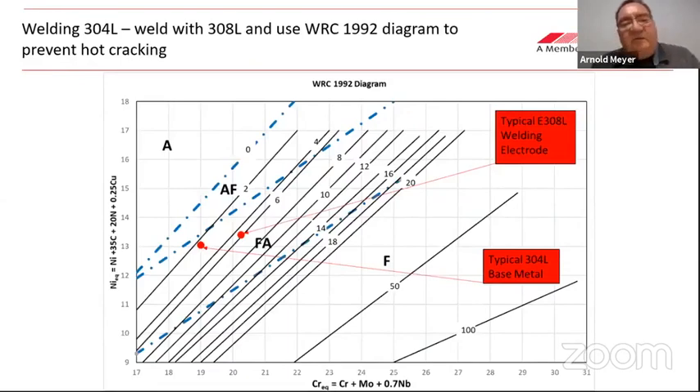This diagram — the WRC 1992 diagram developed by Damian Kateki and others — allows you to plot your nickel equivalent and chromium equivalent. Where you should be is in the FA region, meaning a little bit of ferrite forms first to protect grain boundaries against hot cracking. For 304L, it sits very close to the lower boundary — not ideal. If you weld with 308L, dilution moves it closer to the 308L composition, and with multi-layer welds using 308L you will be safely inside that FA region.